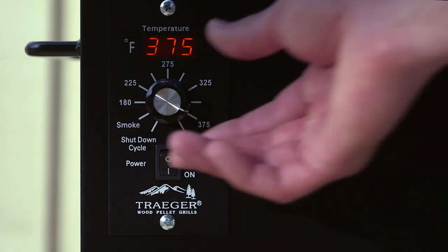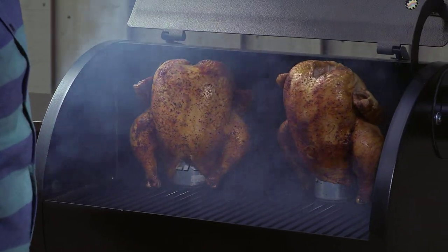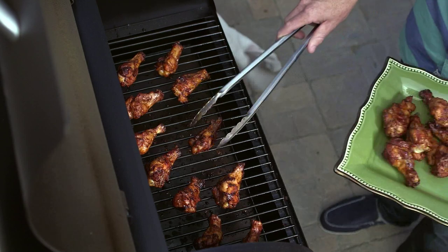The Digital Elite controller lets you set the temperature you want and essentially allows Traeger to function like a wood-fired oven. You just turn it on and go.